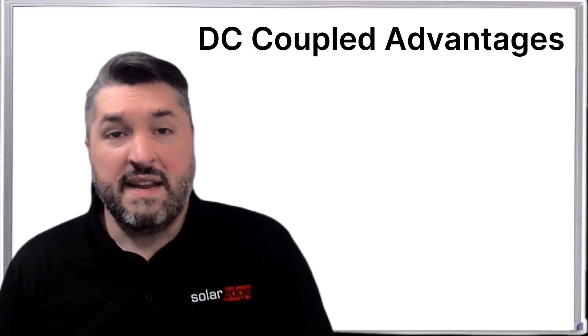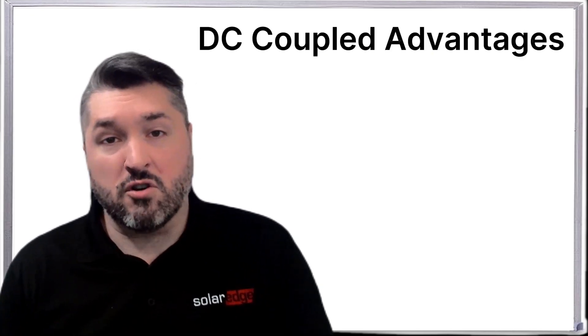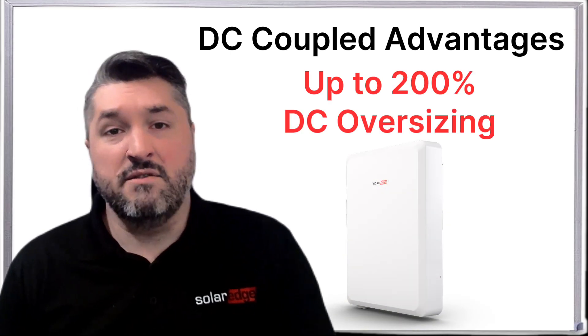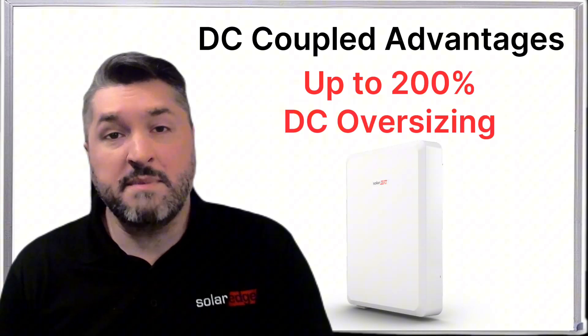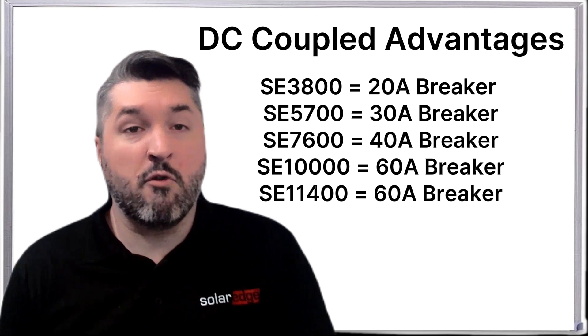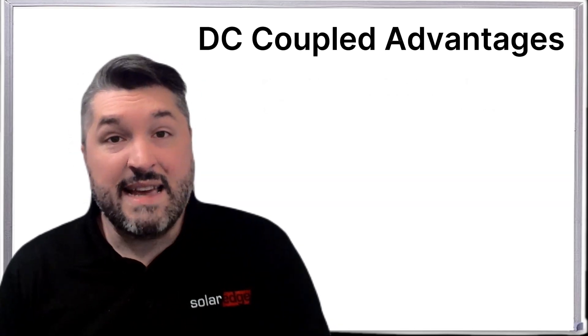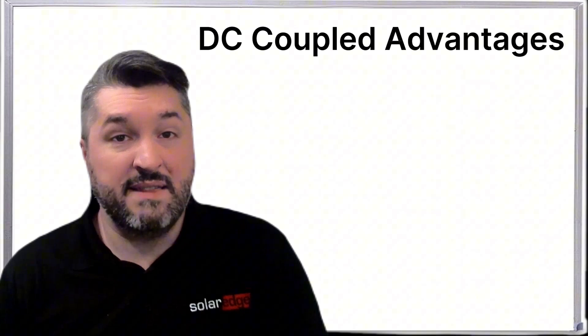This triple conversion tax can equal a ton of lost energy annually and even more when looking at the lifetime of a system. Another key advantage of a DC coupled battery is system sizing. With a DC coupled battery, you can install a system that's larger than the size of the inverter. This is important as using a larger inverter sometimes means a homeowner may have to perform costly electrical upgrades on their home. A DC coupled battery helps to alleviate this issue.